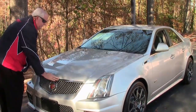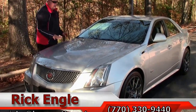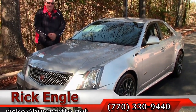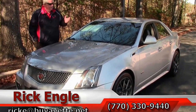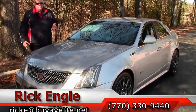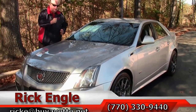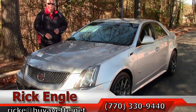If you would like to test drive this car or any of our other cars, trucks, and SUVs in inventory, feel free to give me a call at 770-330-9440 or email me at rickee at buyavet.net. Thank you so much for letting me present to you this 2011 silver Cadillac CTS-V. Got the keys — come see me. I'd like to sell you this car. It's an absolute gem. You'll enjoy driving it. Enjoy the ride. Thank you very much.